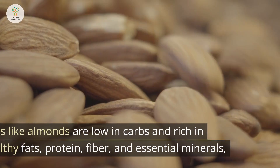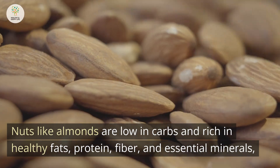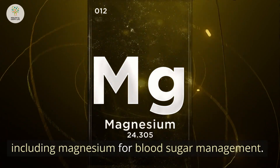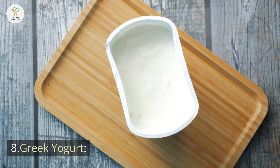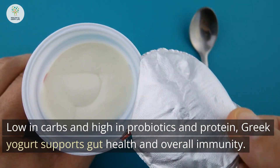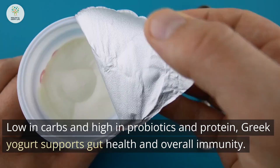7. Almonds. Nuts like almonds are low in carbs and rich in healthy fats, protein, fiber, and essential minerals, including magnesium for blood sugar management. 8. Greek yogurt. Low in carbs and high in probiotics and protein, Greek yogurt supports gut health and overall immunity.